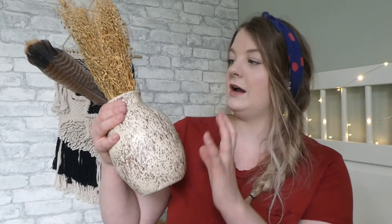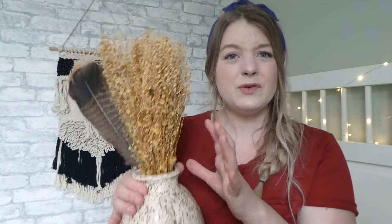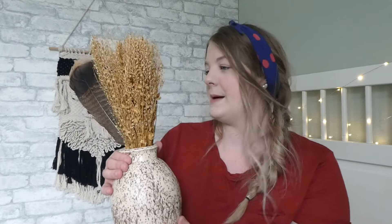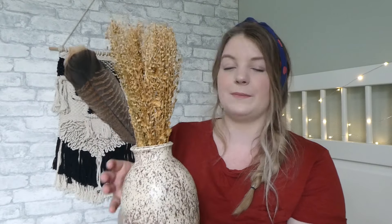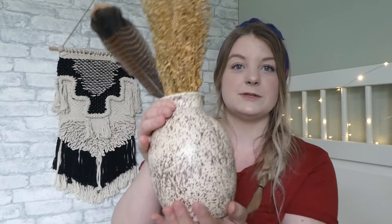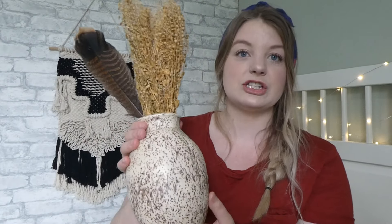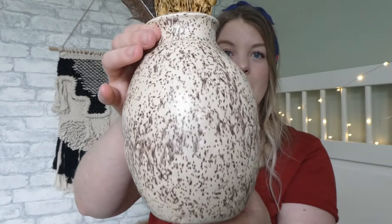Another thing I picked up at the thrift store is these two things. I picked up these old, like, crusty flowers at the thrift store — I paid a dollar for them. I don't know if I love the combination together; I just stuck my own feather in there. They're beautiful and super crunchy. And then I picked up this beautiful speckled vase as well — I paid a dollar for it. This one is just in our bedroom right now.